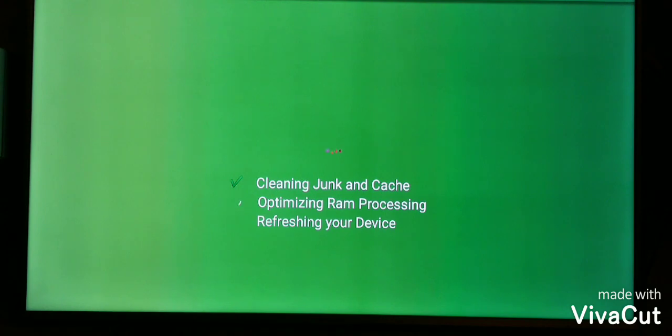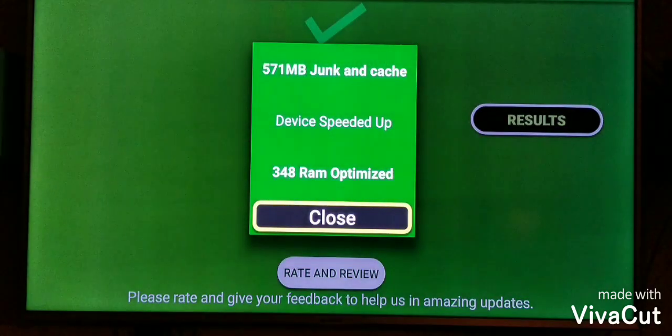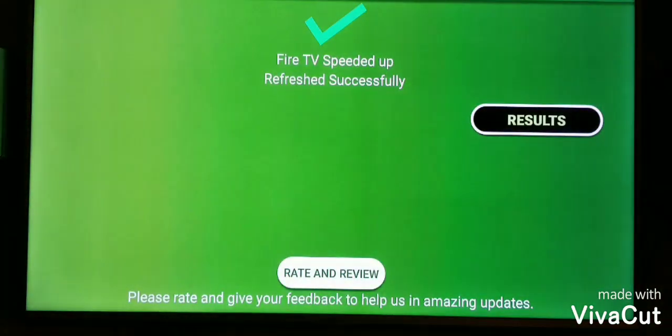This will just help your device run a little faster and cleaner. And as you see right here, it's been sped up and refreshed successfully. Checking the results: 571 megabytes of cache cleaned, 348 RAM speed optimized. Go back home.